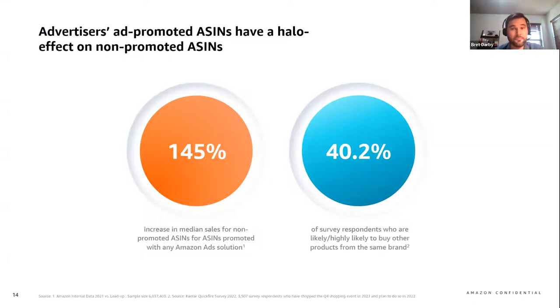Here you can see the impact on non-promoted products within a brand's catalog. While shoppers are excited to shop deals, they're also shopping other products within that same brand's catalog. We've learned that there's a halo effect on non-ad-promoted products during the event that results in a median lift on sales for those ASINs, suggesting that your brand's ad-promoted investment impacts more than just the ASINs you're promoting. We also saw that 40% of shoppers told us that during the shopping event, they were likely or highly likely to buy other products from that same brand — citing deals, product quality, and similar values as important reasons for making a purchase.